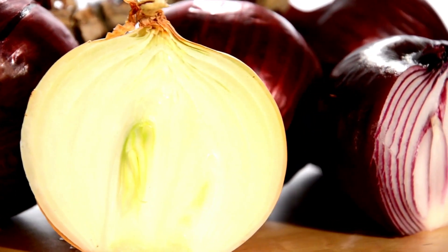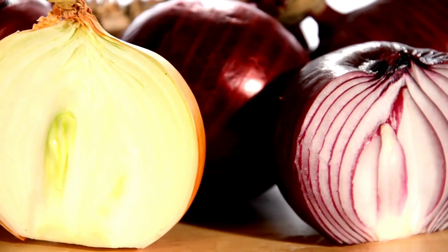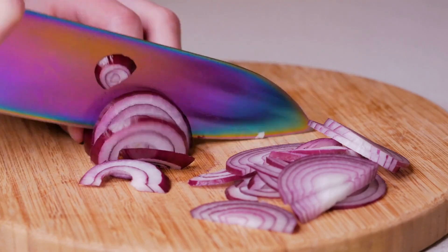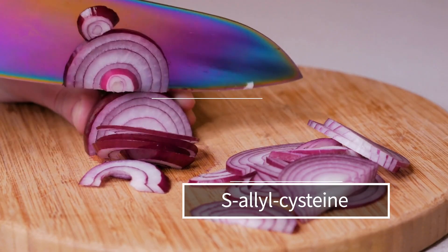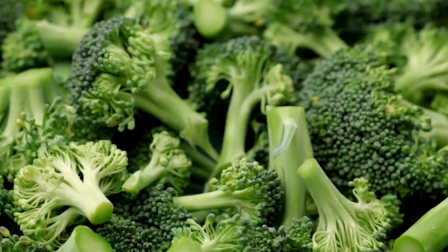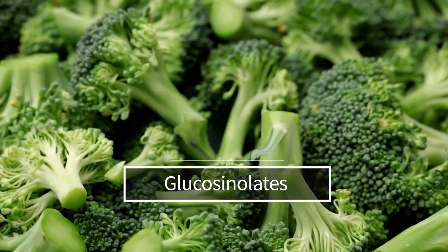Onions, similar to garlic, contain organosulfur compounds that can promote H2S production. Onions are also rich in compounds such as S-allyl cysteine and S-methylcysteine, which can serve as a substrate for H2S-producing enzymes in the body. Cruciferous vegetables like broccoli, Brussels sprouts, cabbage, and cauliflower contain sulfur-containing compounds called glucosinolates. When these vegetables are consumed and broken down by enzymes in our body, they form compounds like isothiocyanates, which can contribute to H2S production.